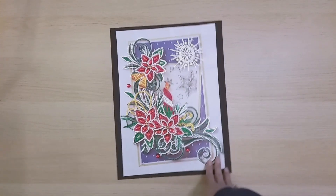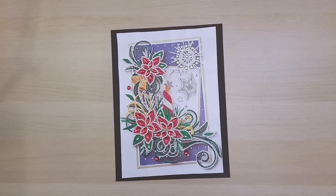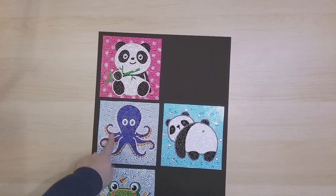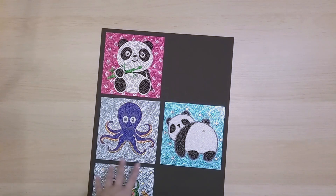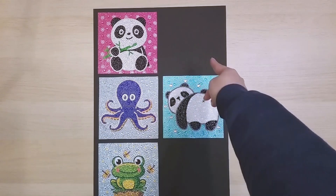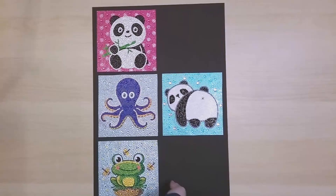Finish 109 is another paper-quilling-inspired diamond painting from DP Clubs — more poinsettia-themed since it's a Christmas diamond painting. Finishes 110 and 111 are both from DP Clubs — cute little animal diamond paintings that I've been placing on 12-by-18-inch paper sheets. The reason one space is empty is because my panda-hugging-bamboo piece is currently framed — once it comes out of the frame I'll put it there.